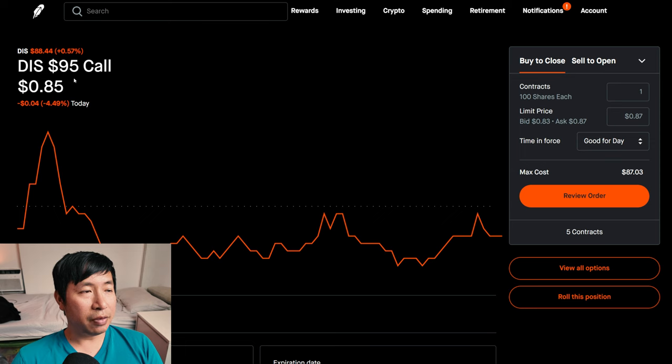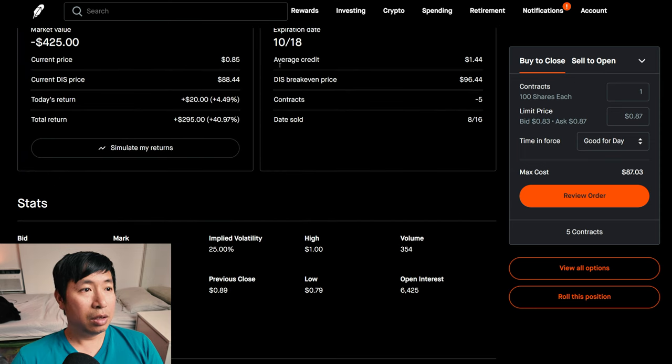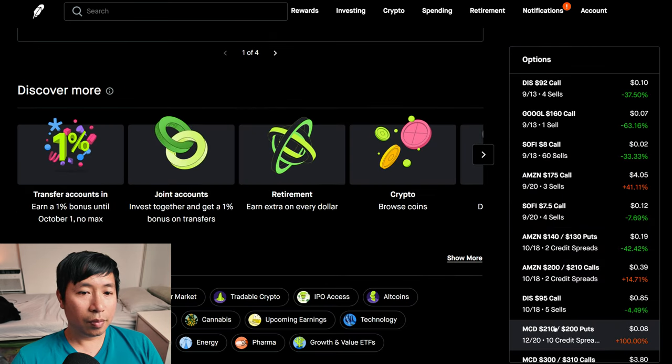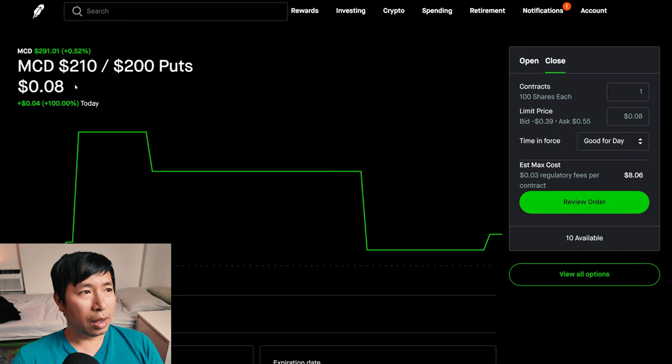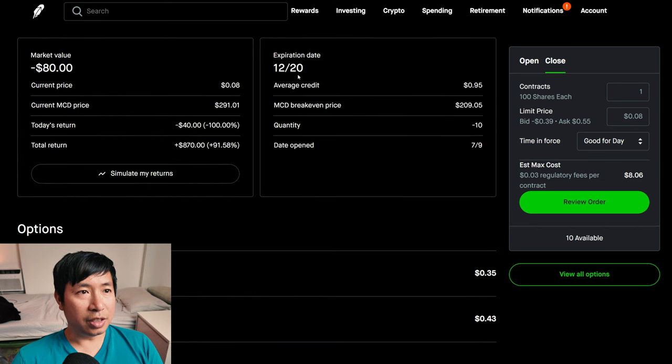I'm selling Disney $95 covered calls — these expire October 18th, total return $295. I have McDonald's $200/$200 put credit spreads — these expire December 20th, total return $870.